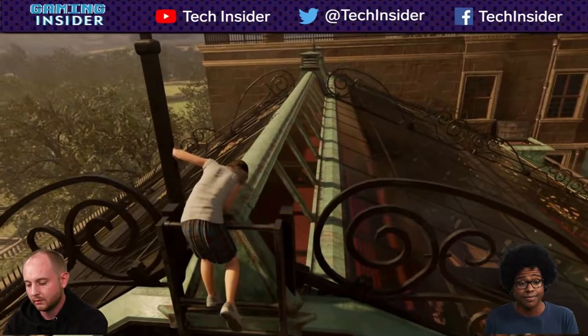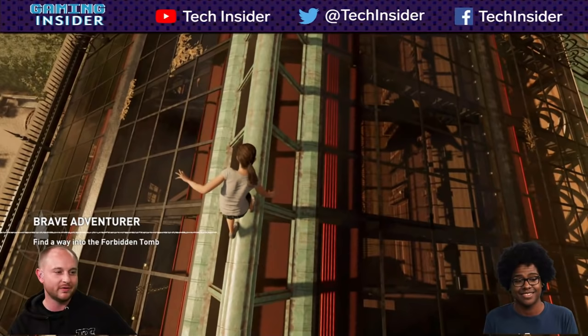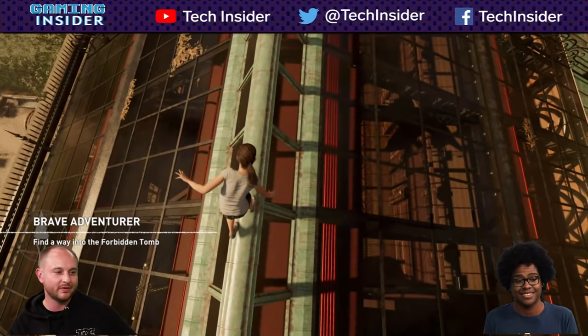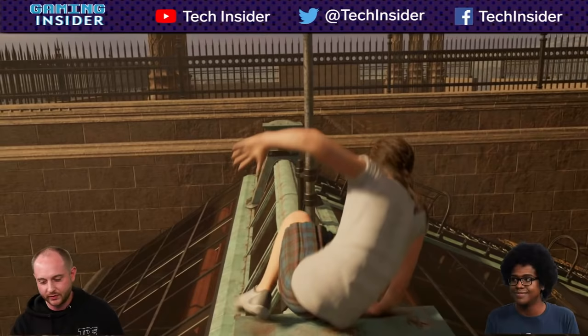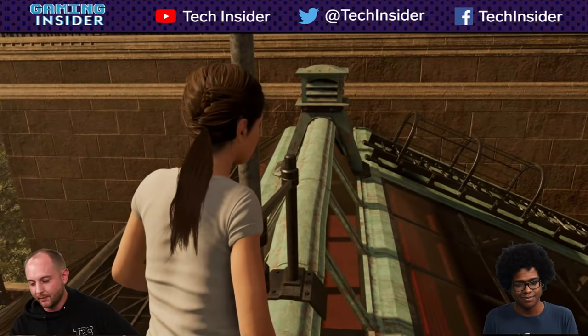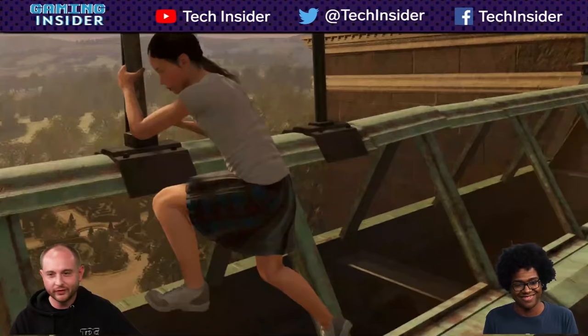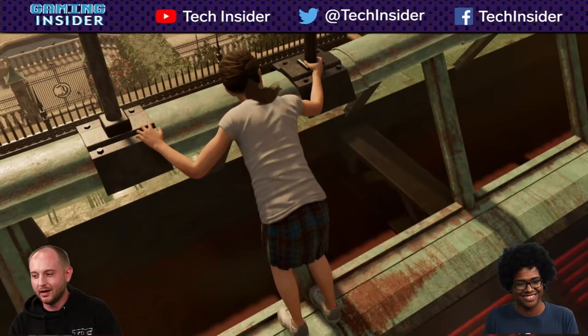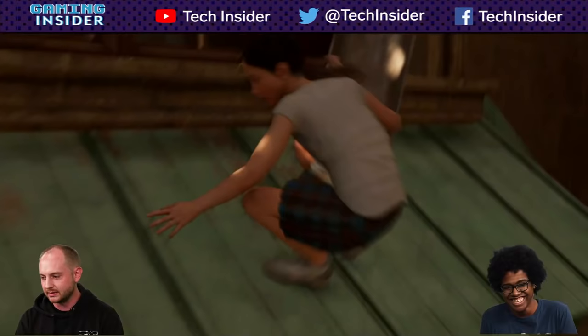Eidos Montreal — I'm pretty sure they're the Deus Ex folks. They're the team also working on the unannounced Square Enix Avengers game. I'm expecting it to be a third-person action game given their history. Apparently they also did some work on the 2013 Tomb Raider. If you're familiar with the Deus Ex franchise — it's a cyberpunk kind of franchise — they made that before this.